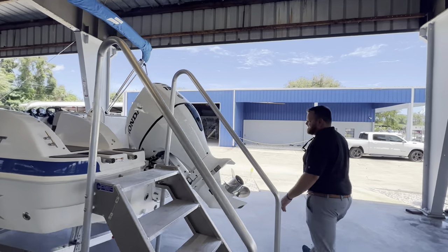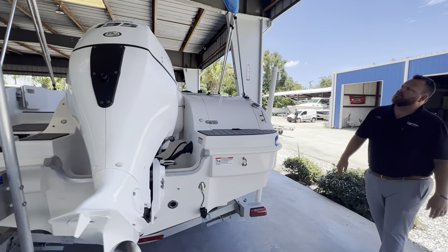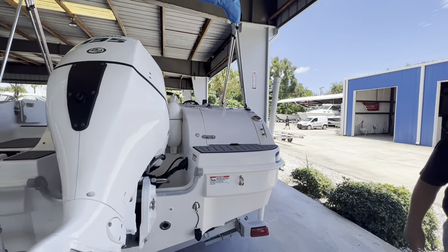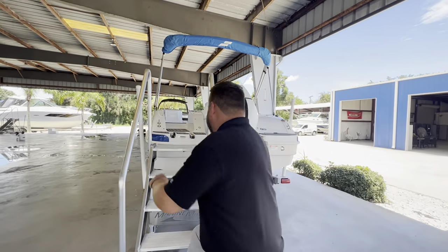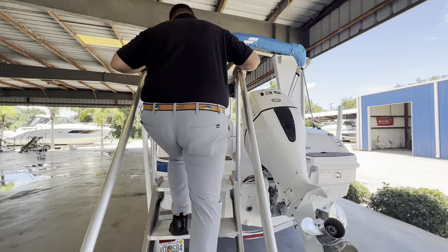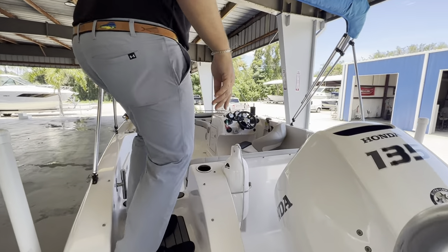That's a nice seat deck on the outside of the boat here. Let's hop up in there and take a look. There's a three-step ladder here in the back and a nice transom walk-through.